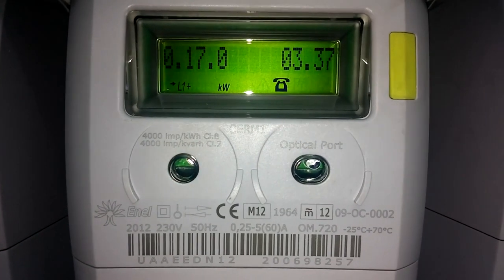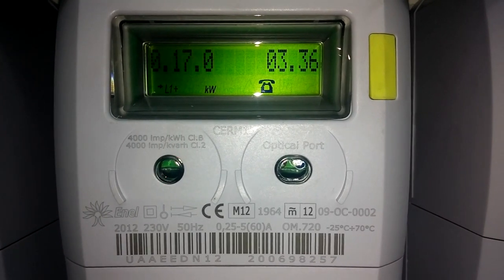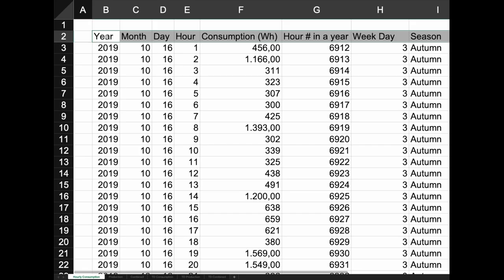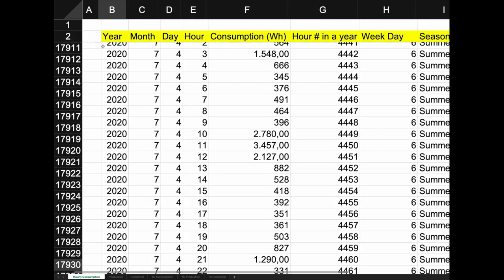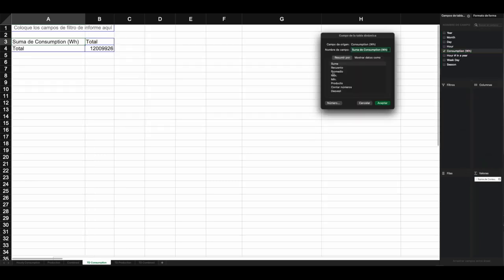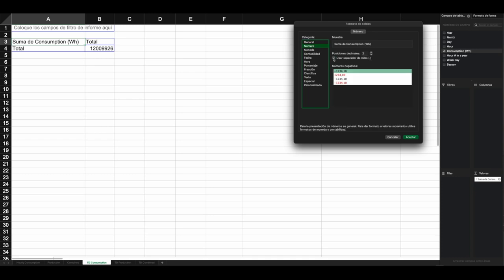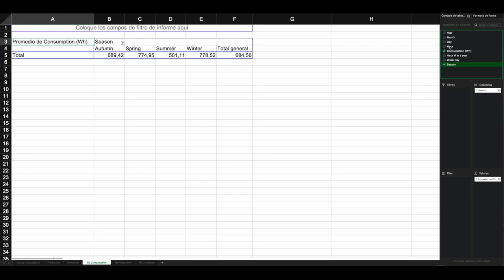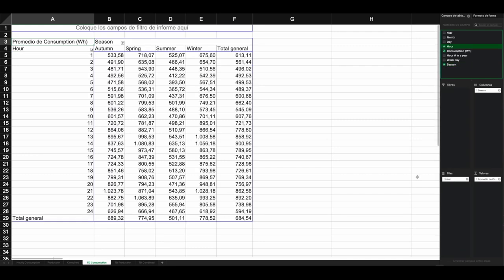The very first step will be to determine the current power consumption at the house. In Europe, practically all households have a digital meter. This makes it much easier to have real consumption data through the web pages of the marketers. The data we need is the hourly consumption during a period of at least one year. With the data, it is possible to do a quick analysis by using a pivot table. We can obtain an average hourly consumption for each of the seasons of the year and in this way extract a series of data that will be key to study the different alternatives.